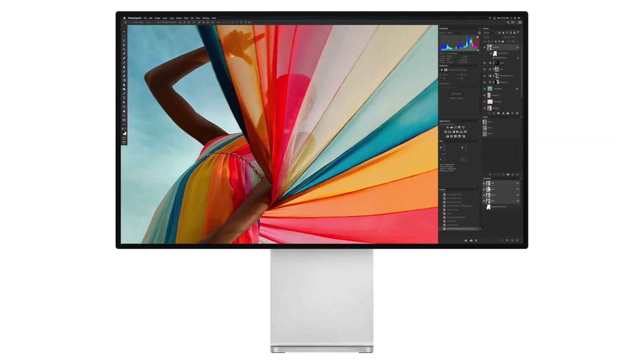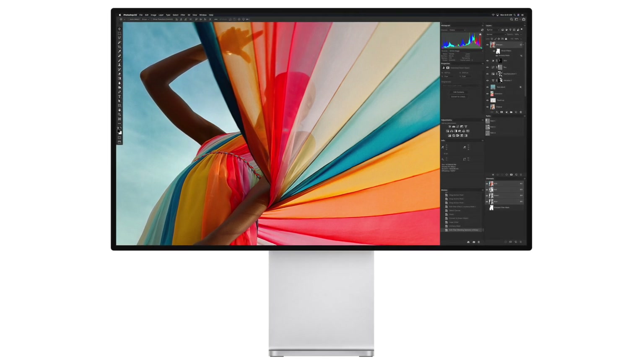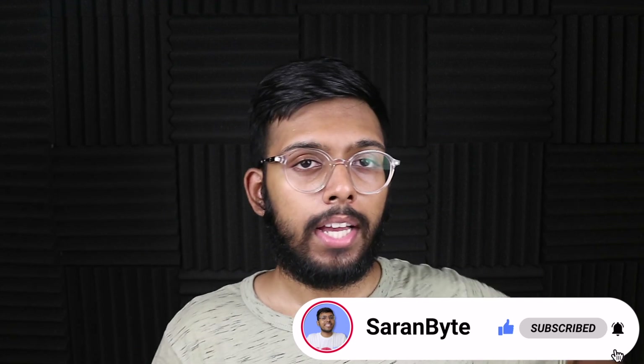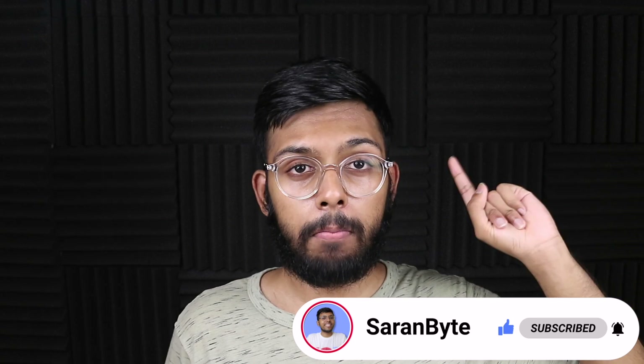Let me know in the comments below — do you have any theories on why we have the A13 in this external display? Thank you for watching. Make sure to like and subscribe for the latest Apple news and rumors. Check out the video above for details regarding the M2 iPad Pro.